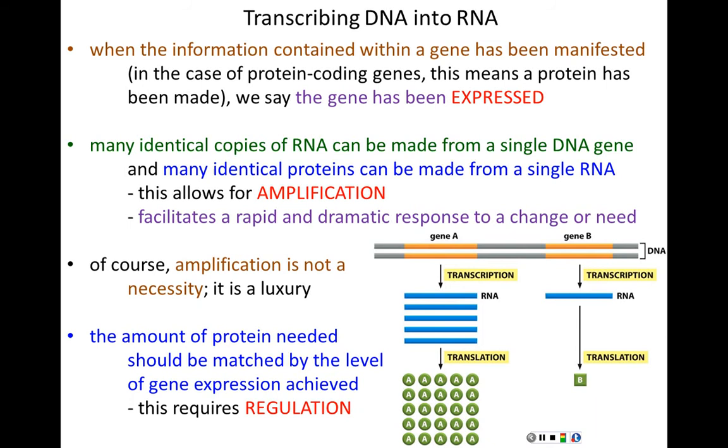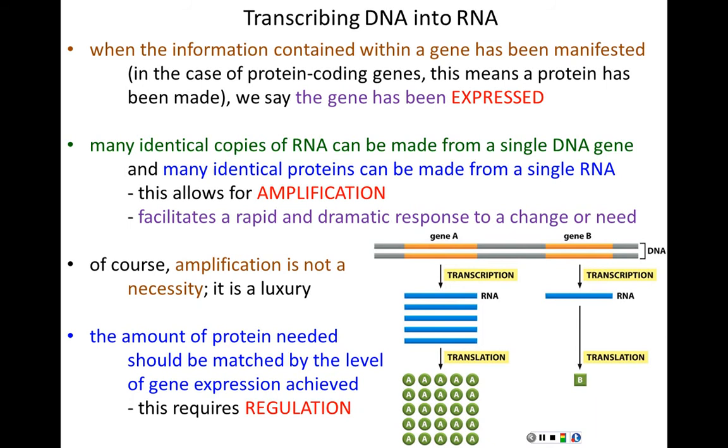This is achieved through regulation. Gene expression is regulated at multiple steps, and we'll begin talking about gene regulation after the first exam. Before we move on, let's describe the terms transcription and translation in a bit more detail, in a way you simply need to understand rather than memorize.